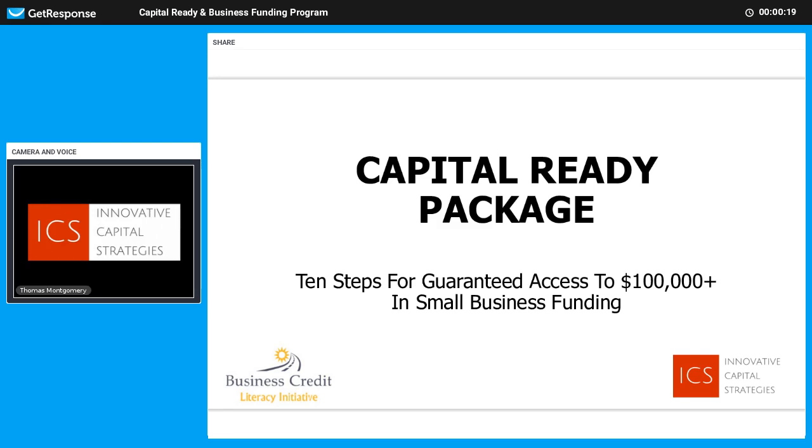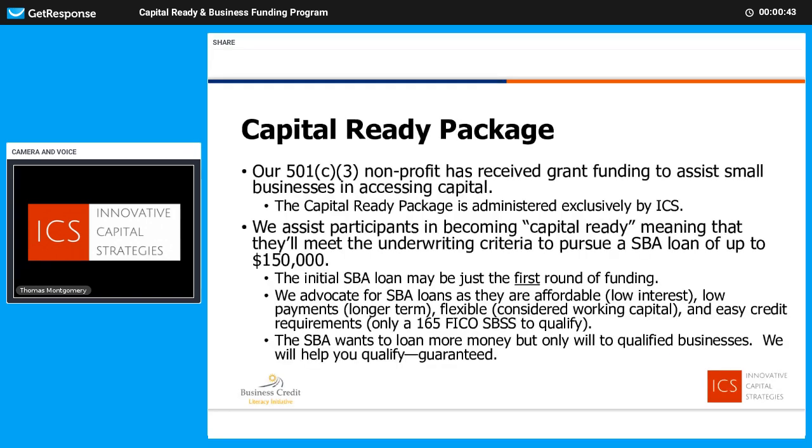This is a very important topic to get you familiar with our Capital Ready Package, specifically 10 steps for guaranteed access to $100,000 plus in small business funding. I'll tell you about where this came from, who we are, most importantly how it works, and then we'll wrap up with some frequently asked questions and encourage you to apply. So let's go ahead and get started.